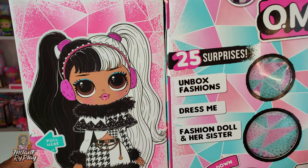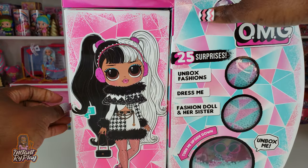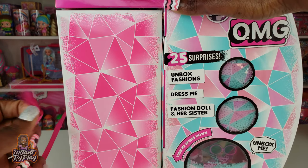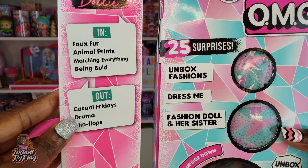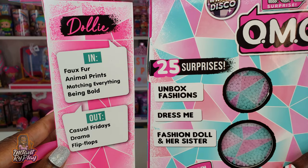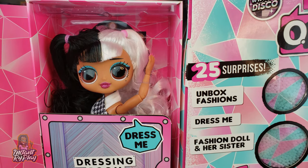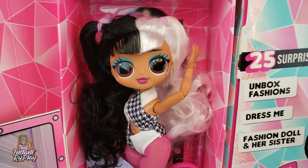I love her little outfit. She looks amazing, guys. It says pull right here. So we're gonna pull this right here - oh, it turns. What happens now? Let's pull it. It says what's in: faux fur, animal prints, matching everything, being bold. And what is out: casual Fridays, drama, and flip flops because it's winter time - no time for flip flops now. So we turn this around and this is the dressing room. Look at our girl, oh my gosh, she is so beautiful. So let's go ahead and get her out so we can get a closer look.